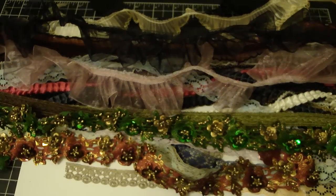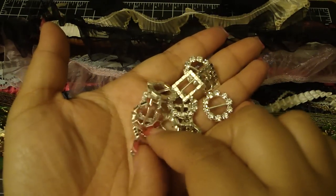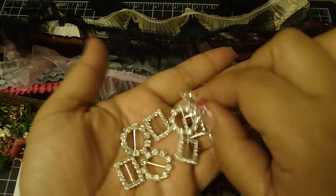Bev also carries these really pretty buckles — the shimmer on these ribbon buckles is gorgeous. She has it in a circle and also in a rectangle shape. Look at the shimmer on these — they are super pretty.